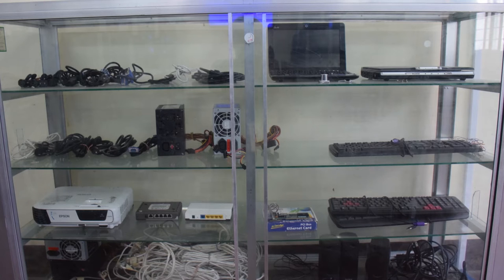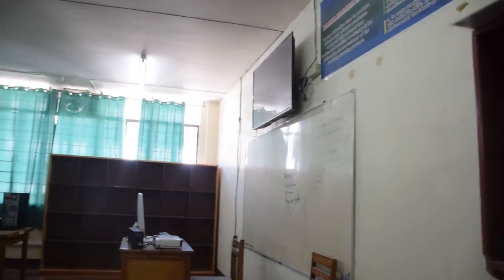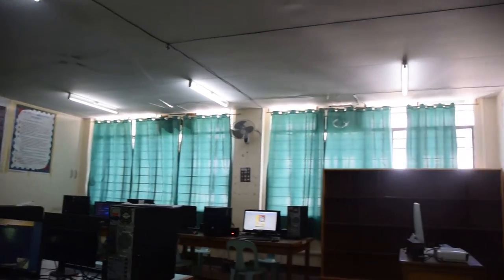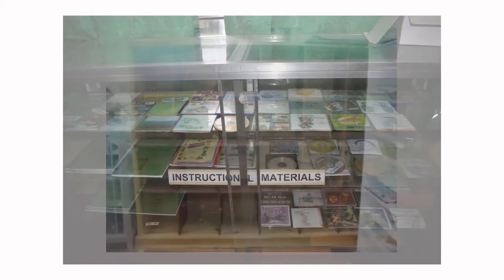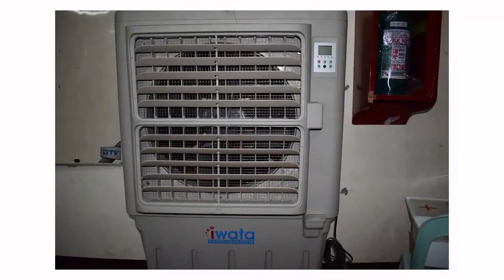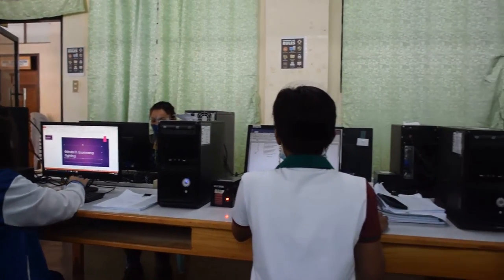Our next stop on the third floor is the Educational Technology Laboratory room. Inside, multiple sets of computer units which have complete computer accessories are in place. Rules and laboratory policies are also well implemented. The EdTech Laboratory room has a baggage counter, instructional materials, a printer, a LED TV screen, an air conditioner, and a whiteboard. Students can view the audiovisual and instructional materials and make use of the licensed software installed in the computer to enhance learning and instruction.